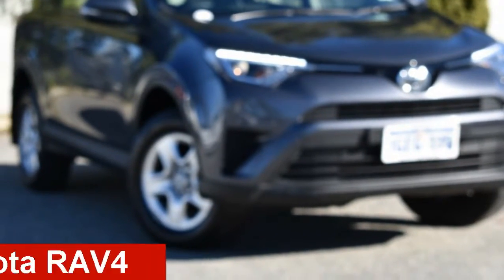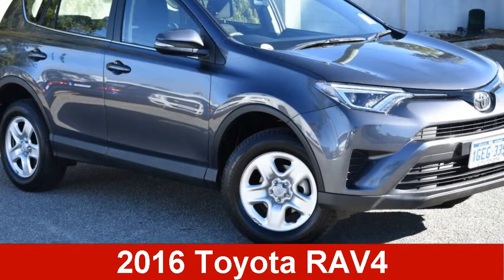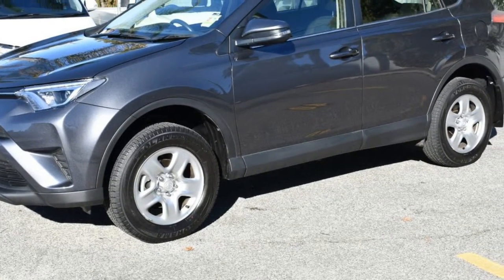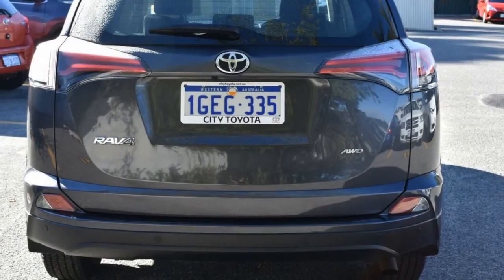Looking for a 2016 Toyota RAV4? This RAV4 has a reliable 2.5-litre engine and a smooth shifting automatic transmission.